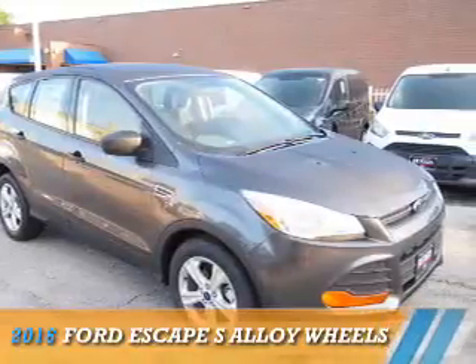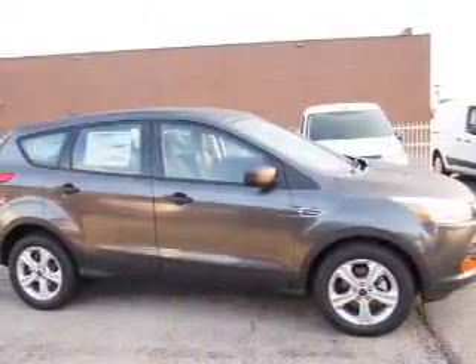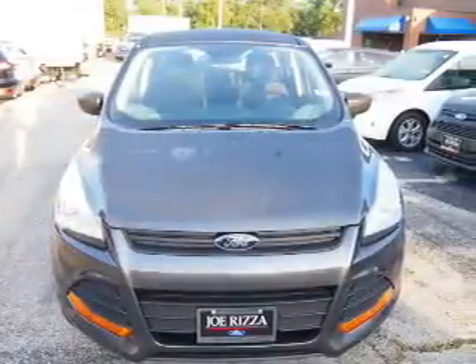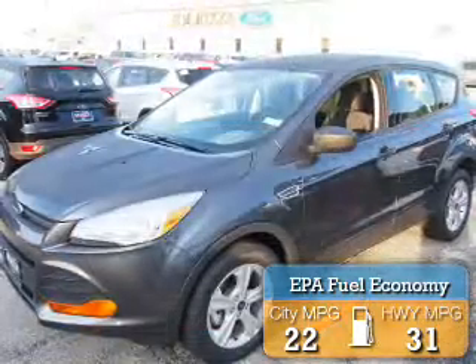Presenting the 2016 Ford Escape. It's powered by front-wheel drive, a 2.5-liter four-cylinder engine, and an automatic transmission. Great fuel efficiency saves you money by requiring fewer trips to the gas station.